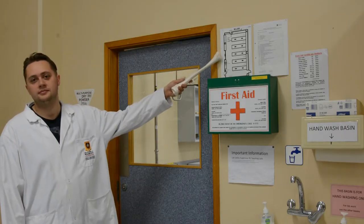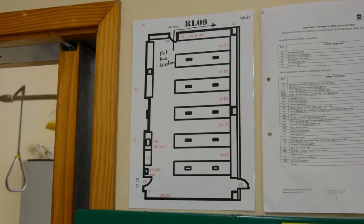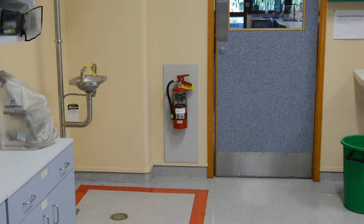There is safety equipment in this lab that you should be aware of. Here is a lab floor plan showing their locations. A first aid kit. A fire extinguisher.